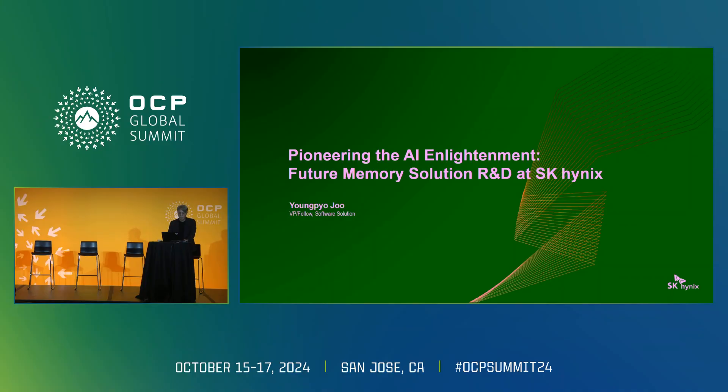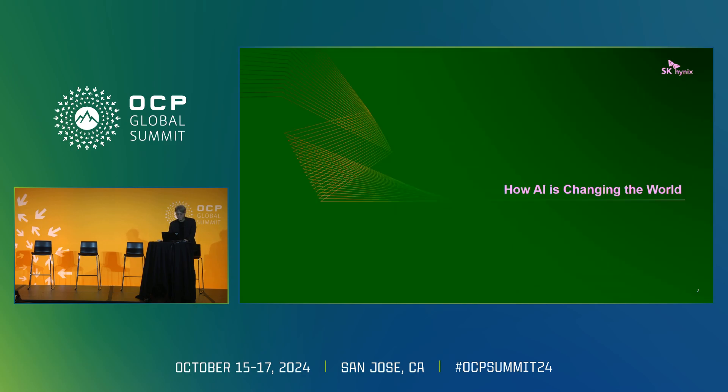Hello everyone, thank you all for taking the time to attend my presentation today. My name is Youngpyo Ju and I'm responsible for software development related to next generation solutions at SK Hynix. It's a pleasure to be here and I'm excited to share the memory solutions that SK Hynix is developing to prepare for the AI era.